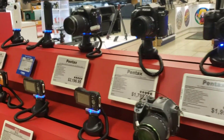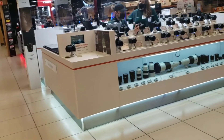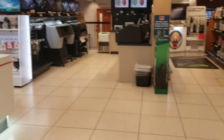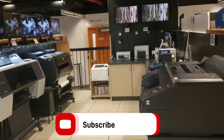I'm telling you, this store is amazing — B&H. Best Buy? Not messing with them. Walmart? Definitely not messing with them. Target? Nobody messes with B&H.